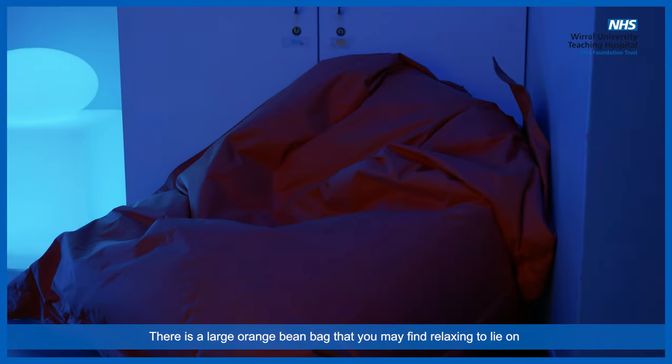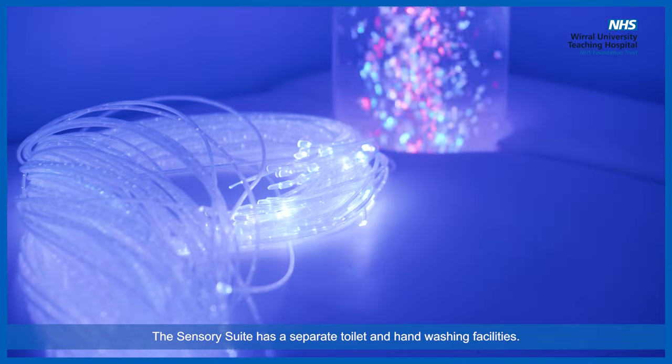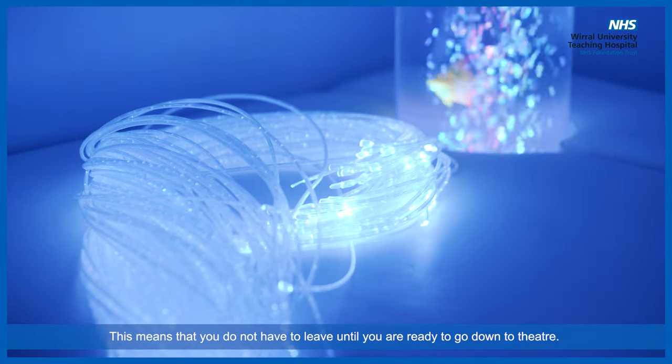The room also contains a lovely galaxy projector that shines different colours onto the ceiling. There is a large orange bean bag that you may find relaxing to lie on whilst you wait for your operation. The sensory suite has a separate toilet and hand washing facilities, meaning that you do not have to leave until you are ready to go down to theatre.